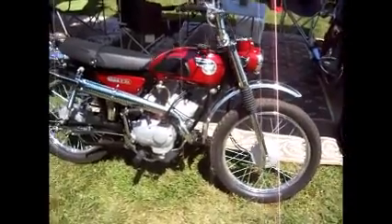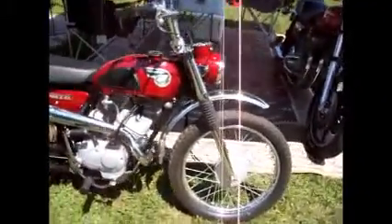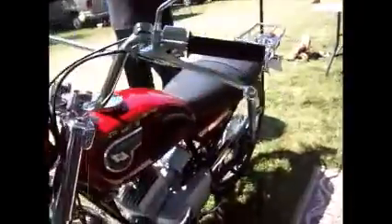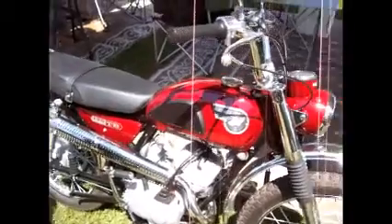I've never even heard of this bike before - the 120 Kawasaki TR. That's a pretty motorcycle. It's like a time-warp bike.